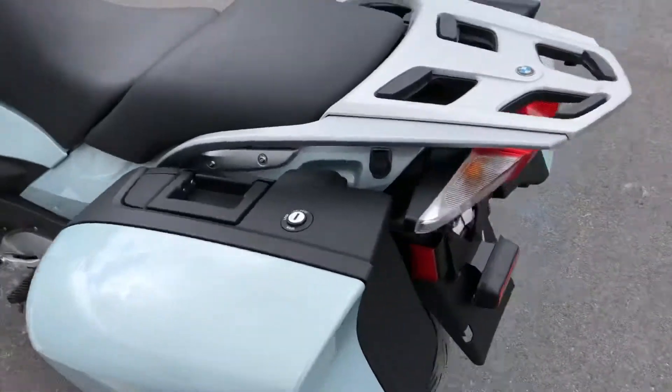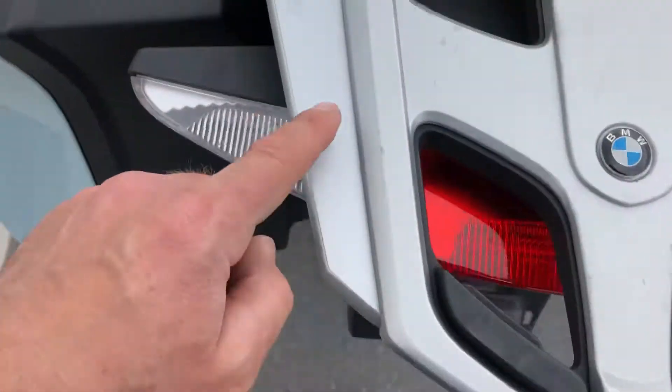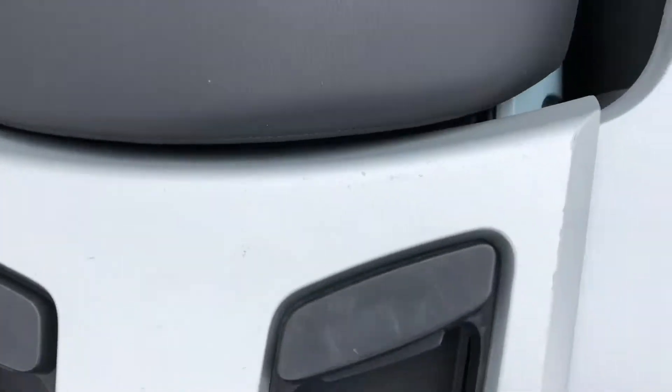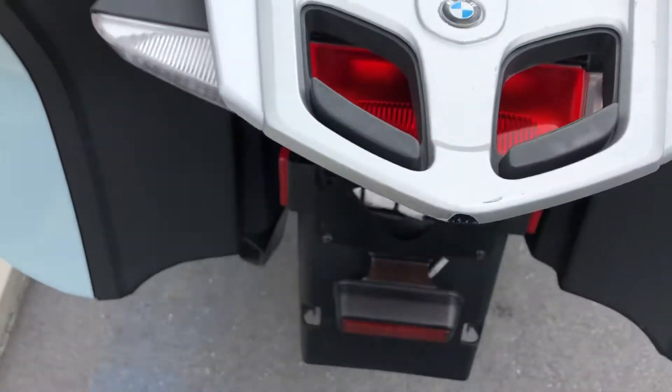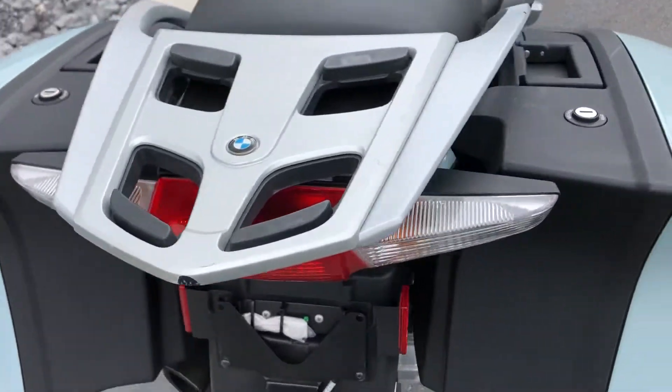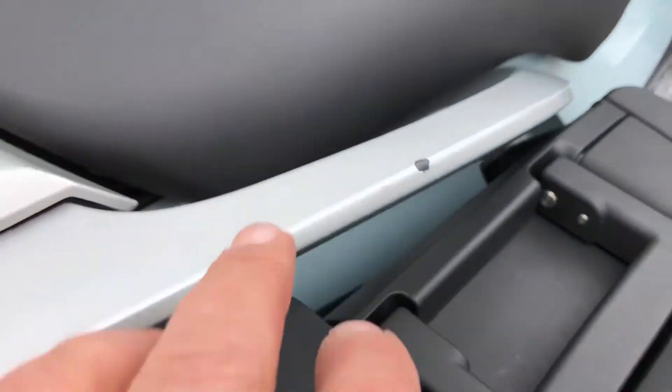Lots of miles left on this RT. A few minor scratches here on the luggage rack — a few minor scuffs. The previous owner had a top case that he kept. A little thing there on the grab rail.